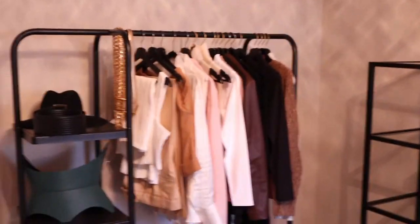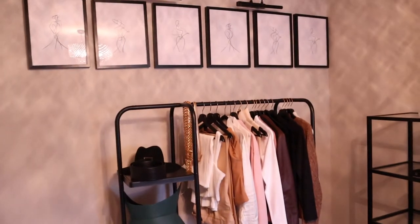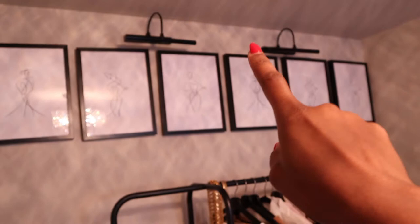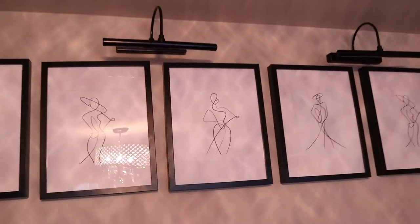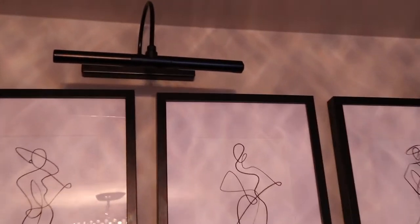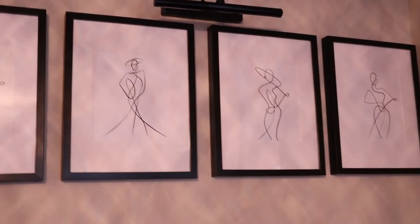So if you guys can see, I'm going to zoom out a little bit. I have some lights up here — I got these photo lights, I think they're called picture lights, and I got these from Amazon. They're not very bright, to be honest with you.